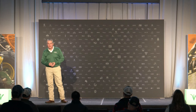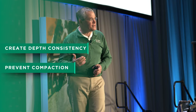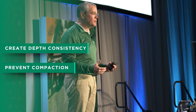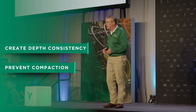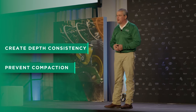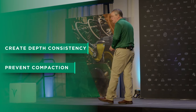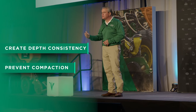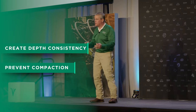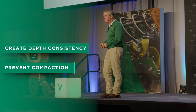As we put seed in the ground, regardless of seed type, there are simple foundational things we're trying to achieve. We're trying to create depth consistency — we want to put enough weight on that row unit so that we have consistent depth with every seed. In addition, we want to put a little bit of force on that soil to squeeze the excess air out of that loosened soil. The other side of the equation is compaction — we don't want to carry too much weight because then we'll squeeze too much pore space out of the soil, creating compaction and reducing the air and water needed to germinate that seed.